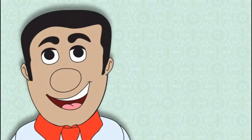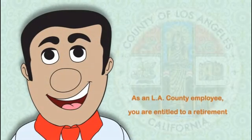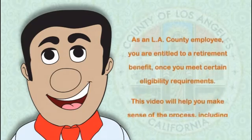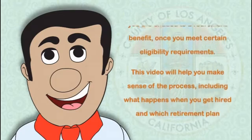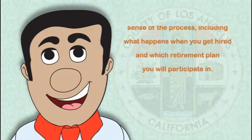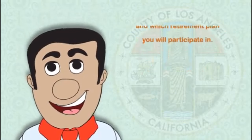Congratulations on your new job. As an LA County employee, you are entitled to a retirement benefit once you meet certain eligibility requirements. This video will help you make sense of the process, including what happens when you get hired and which retirement plan you will participate in.